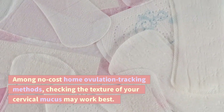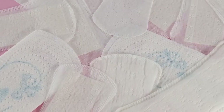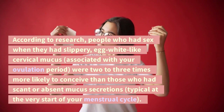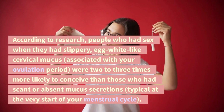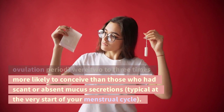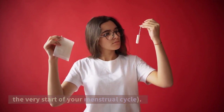Among no-cost home ovulation tracking methods, checking the texture of your cervical mucus may work best. According to research, people who had sex when they had slippery, egg-white-like cervical mucus — associated with your ovulation period — were two to three times more likely to conceive than those who had scant or absent mucus secretions, typical at the very start of your menstrual cycle.